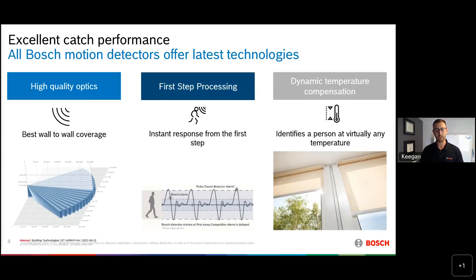One of the technologies built into our motion detectors is called first-step processing, which is an instant response when somebody walks through a detection pattern of one of our motion detectors. With our high-quality optics, we get very good pulses and very good signals. If you look at the graph at the bottom of the slide, that represents someone walking across the field of view — you can see those pulses are very, very big, from a positive to a negative signal. That is really what disseminates an alarm from smaller, non-alarm signals.